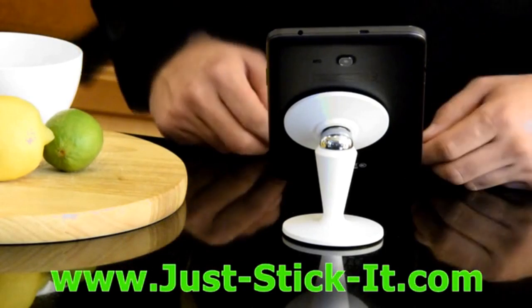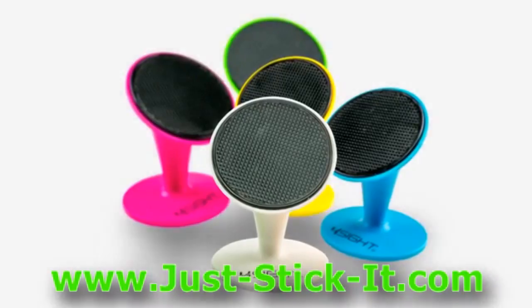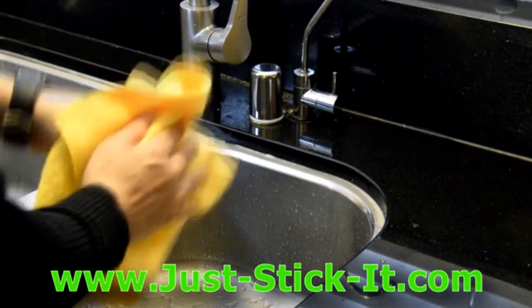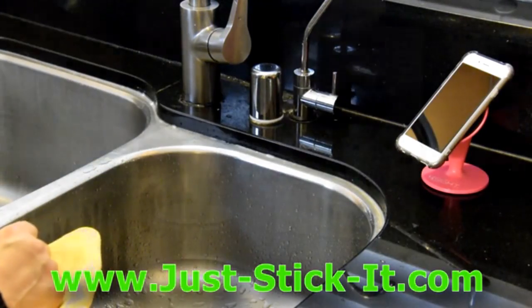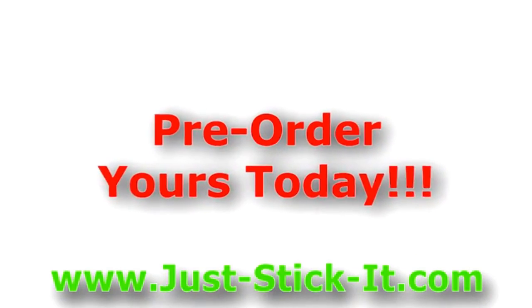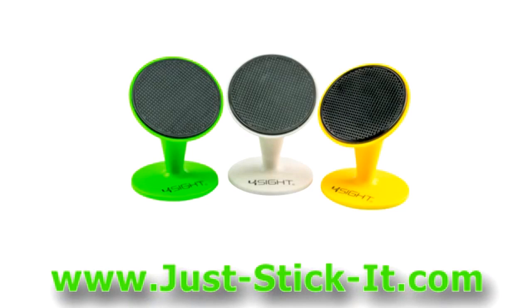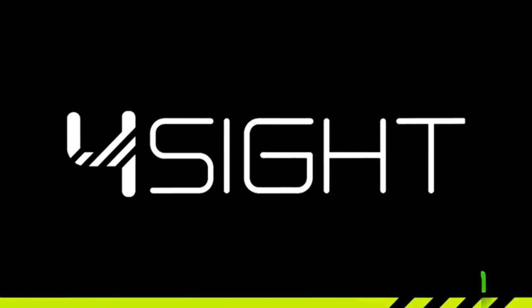The Stick-It can hold up to a 10-inch tablet. And with a variety of available colors, it will look good with any decor. It easily cleans with just water to bring it back to a fresh sticky state. Go to www.just-stick-it.com to order yours today. Don't wait! Again, that's www.just-stick-it.com. The future is Foresight. Simple tech for life.